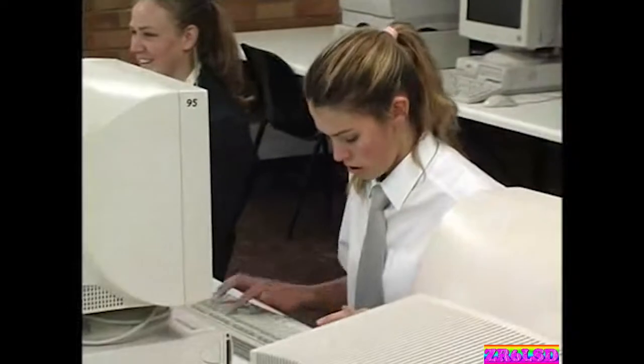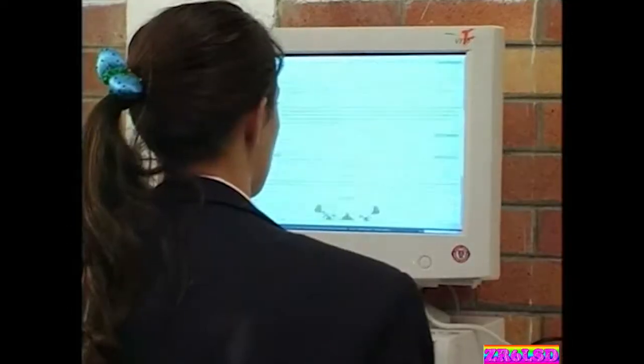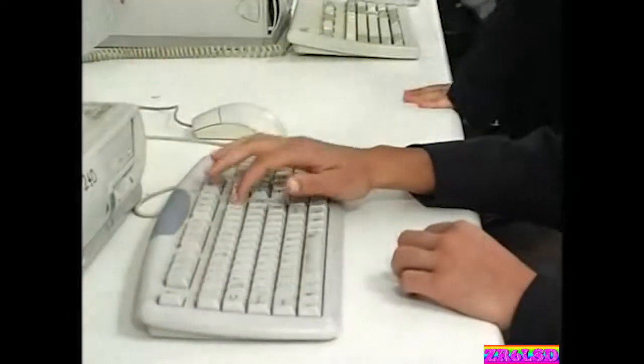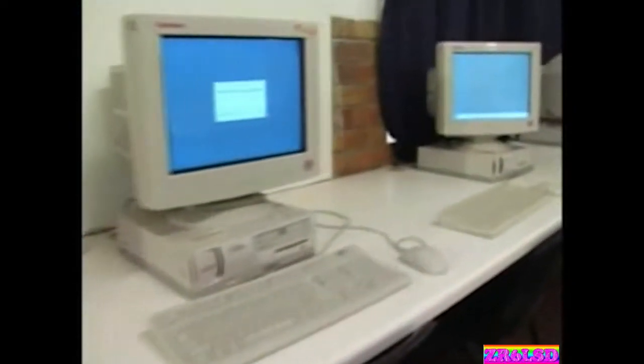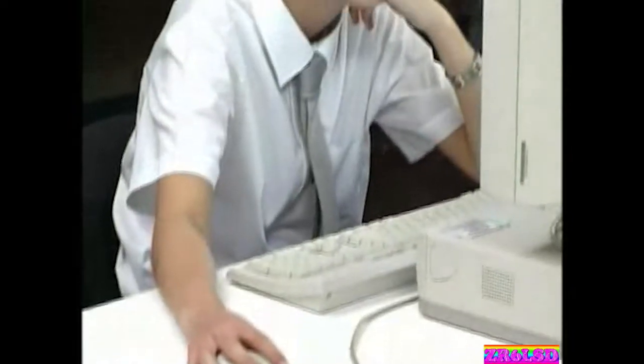Jeanette grew her school's complement of 30 PCs to 140 in three different computer labs, mainly by using thin client technologies to keep costs down. The advantage is they can migrate old machines without throwing them away. It's also less of a security risk in the classroom because the thin client machine has little value to a thief. Their terminal server is a P3 600 megahertz.